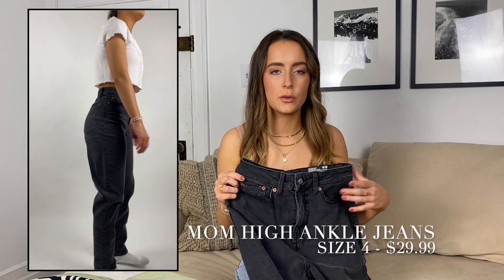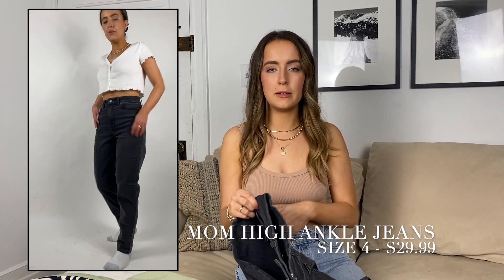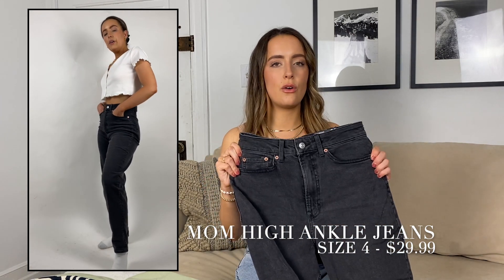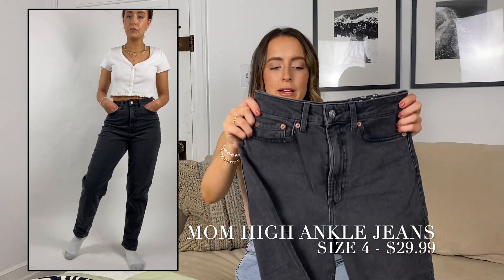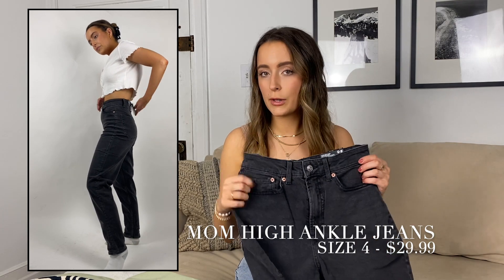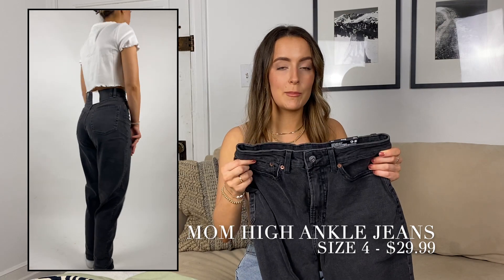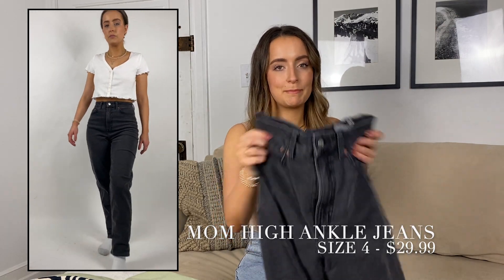This black denim is more of a loose fit — and that's what it was designed for. I personally like my hips and tummy to be sucked in and then have the leg be a little bit looser. This is an all-around looser fit, so it's just about what you're looking for. For me it isn't my style, but it still fits really well and is true to size — definitely check these out if you're looking for a looser black denim.